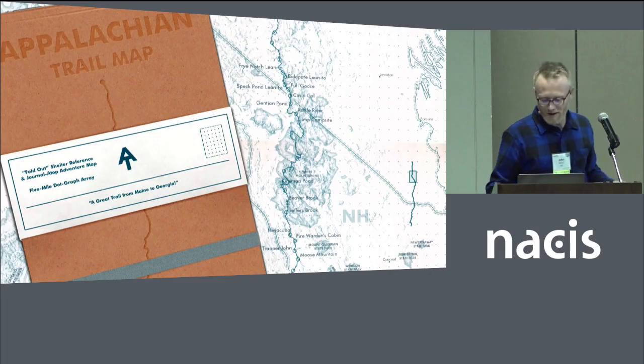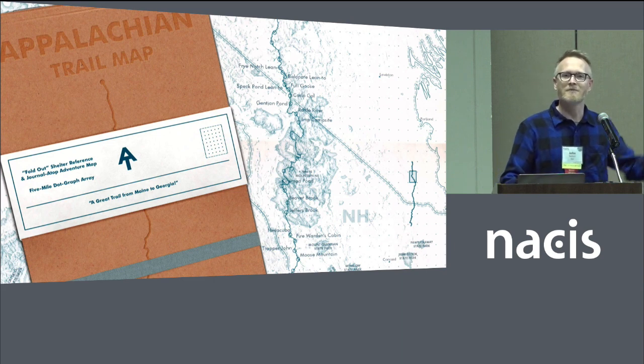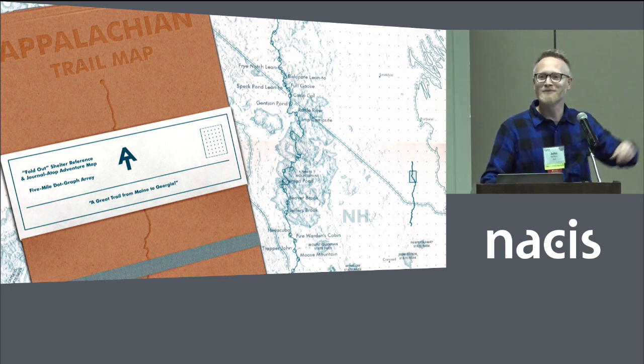So here it is, created kind of to mimic the Field Notes aesthetic. Anybody here know about Field Notes brand? Hold it up if you've got one. All right, yeah, I see some beautiful stuff.